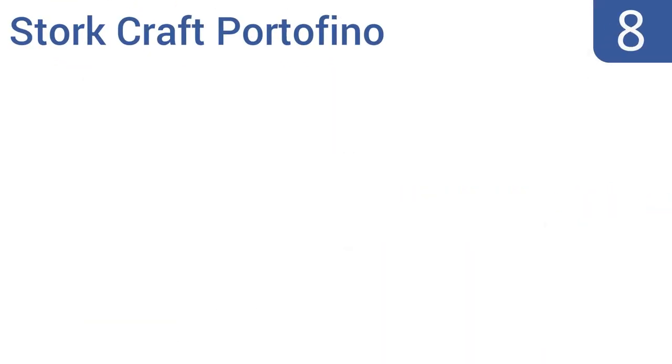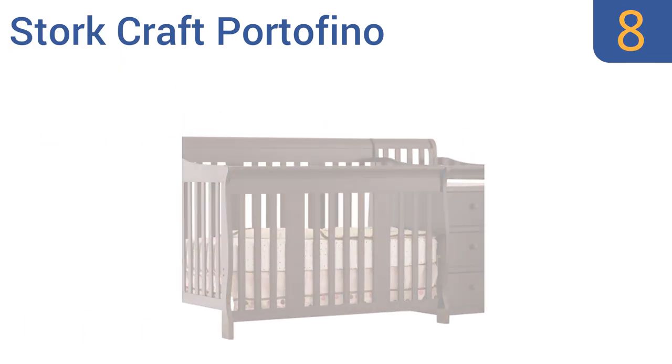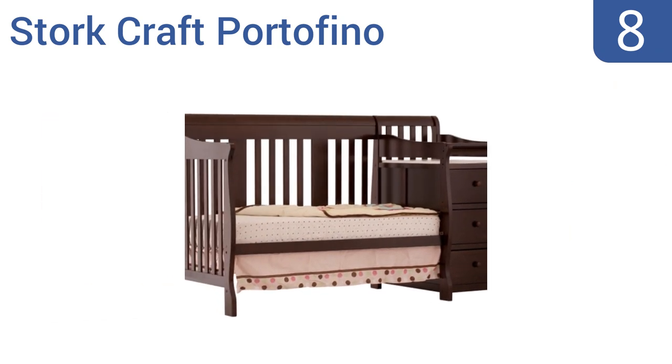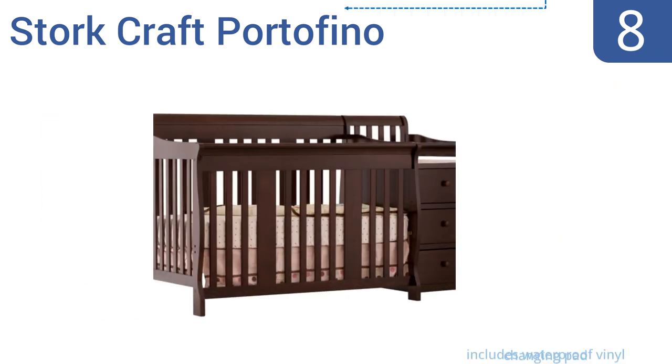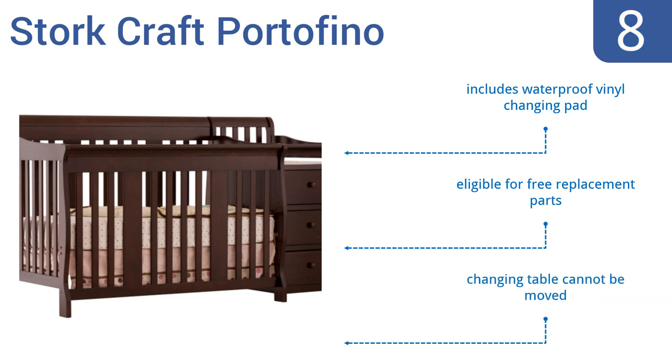Coming in at number 8 on our list, the Stork Craft Portofino is a space saver and money saver. It can be converted into four different kinds of beds and comes with an attached changing station that has three storage drawers, so it's two pieces of furniture in one. It includes a waterproof vinyl changing pad and is eligible for free replacement parts. However, the changing table can't be moved.